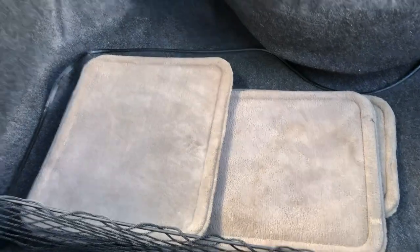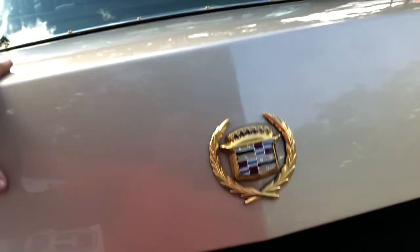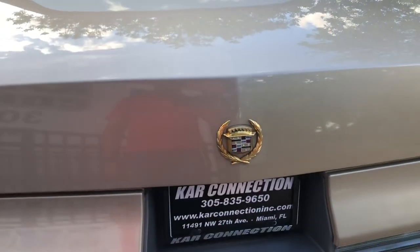It's got the original floor mats. Clean trunk — looks like they never used it. Still has the automatic closing trunk, and it's still working.